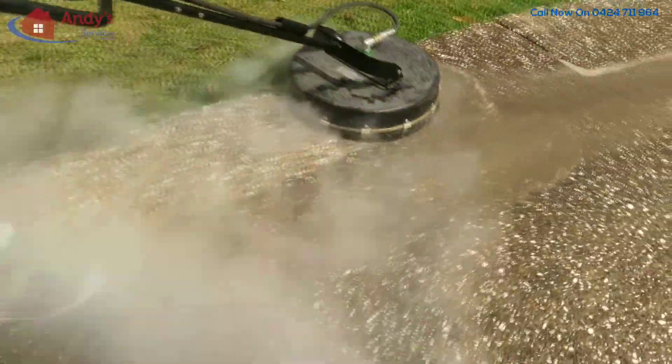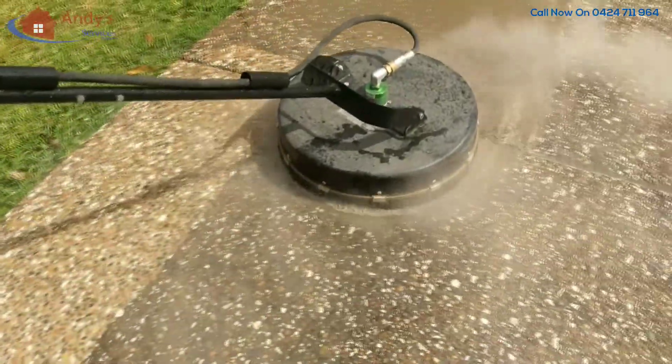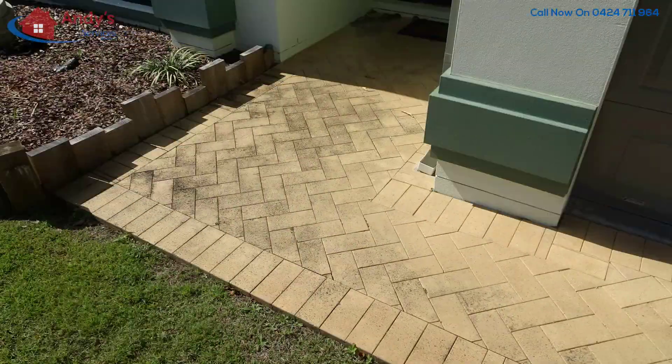Returning your mouldy and stained concrete driveway and pathways back to their optimal condition easily. Removing years of mould from your rooftop and driveway is a great way to bring more attention when selling or renting your home, as well as removing slip hazards.